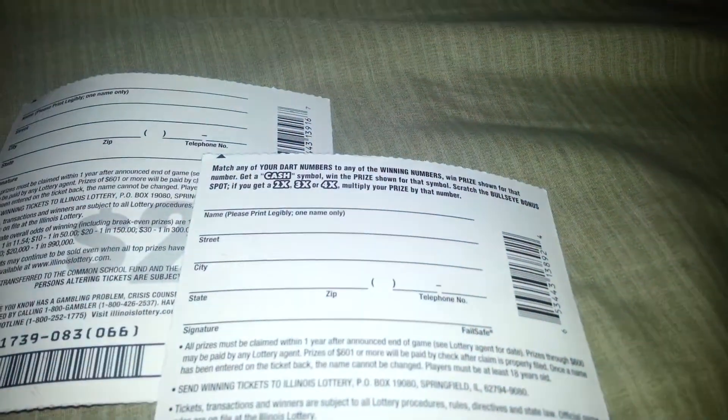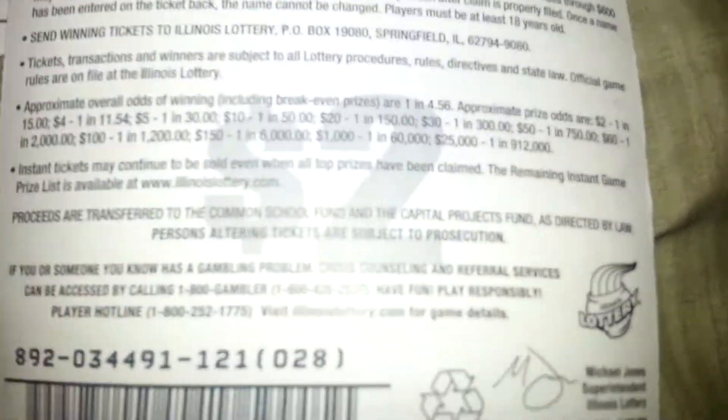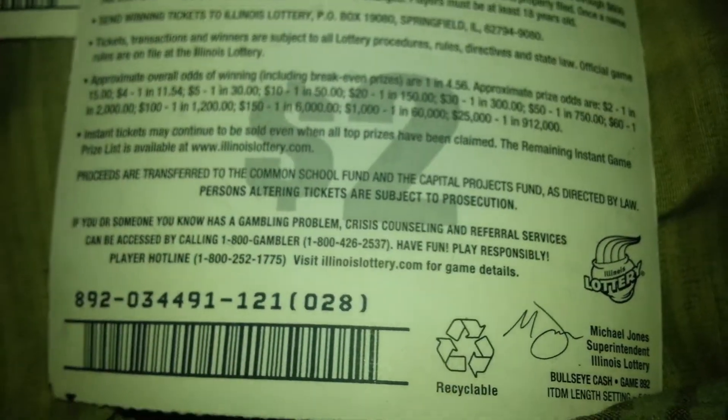What is going on guys? Today I just want to share a little something with you — it's a bit different video. It's about the Illinois lottery: what I won, how much I won, and how I won it. I'm just gonna share it with you guys.